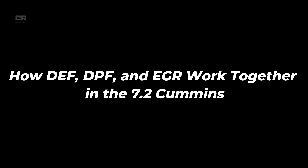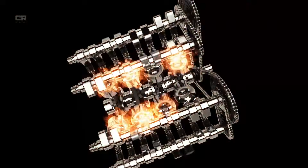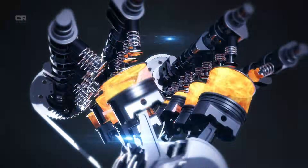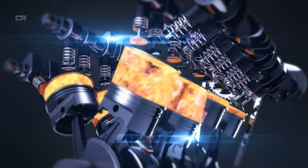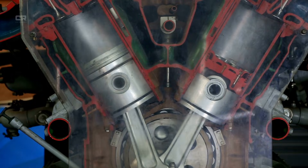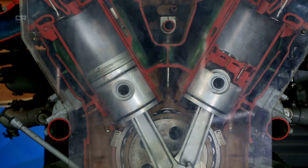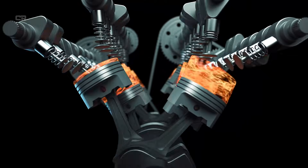How DEF, DPF, and EGR work together in the 7.2 Cummins: each system has a role. EGR reduces NOx formation during combustion. DPF captures soot before it leaves the engine. DEF/SCR neutralizes NOx in the exhaust stream. Together, they create a balanced emissions strategy. According to diesel emission specialists, the key to Cummins' success is that these systems communicate with each other through a unified control module. The 7.2 Cummins emission system constantly monitors exhaust temperature, back pressure, NOx levels upstream and downstream, soot load, DEF quality, air-fuel ratio, turbo behavior, and EGR flow rates — making micro-adjustments in milliseconds.